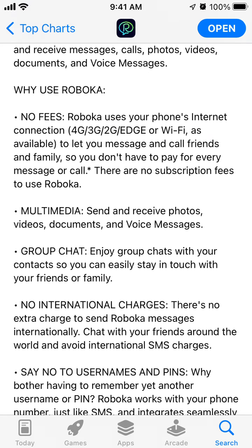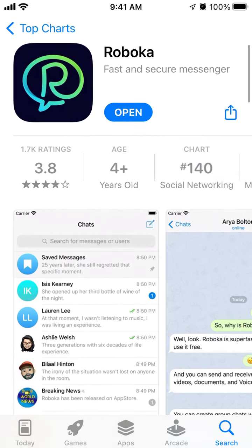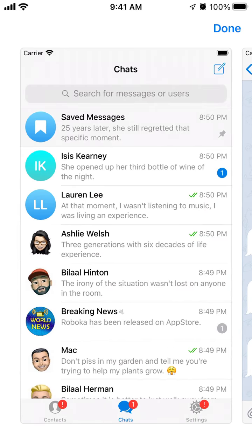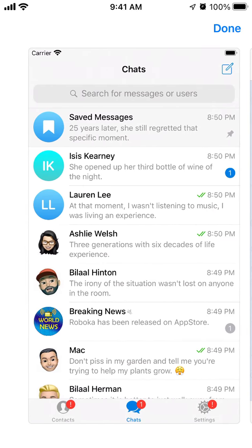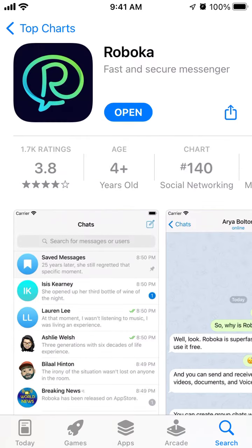Why use Robocca? No fees, multimedia, group chat, no internet charges - and all of that. For me, the interface looks kind of similar to Telegram, so it's kind of like a copy of Telegram. But yeah, let's just open it up.